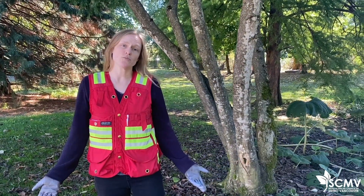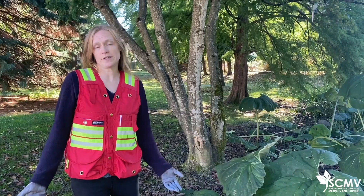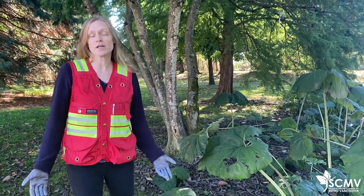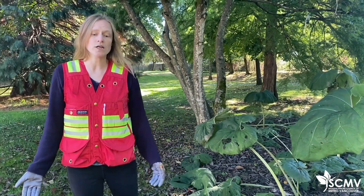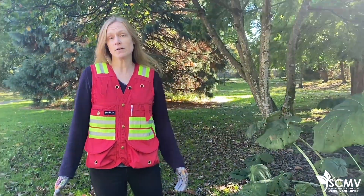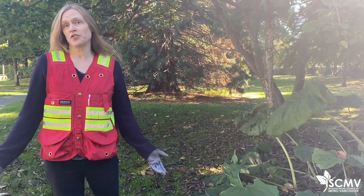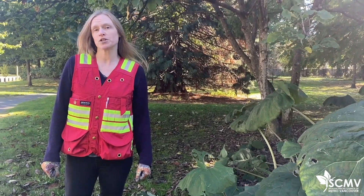Japanese Butterbur is not widespread in Metro Vancouver, but we're trying to figure out where it's growing and how fast it's spreading. So if you've seen this plant, please report it, especially if you find it in a public space like a park or along a trail. You can download a free app called Report Invasives BC and use it to identify and report invasive plants across BC. You can also just send us a report directly — check out the description below for information about how to report.